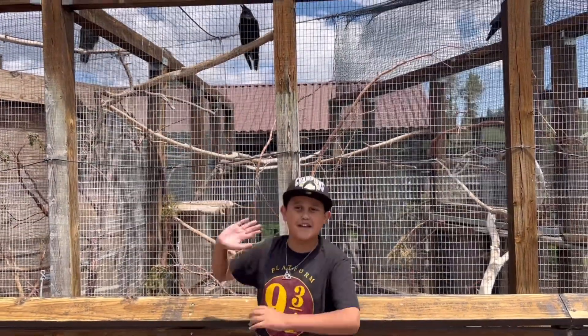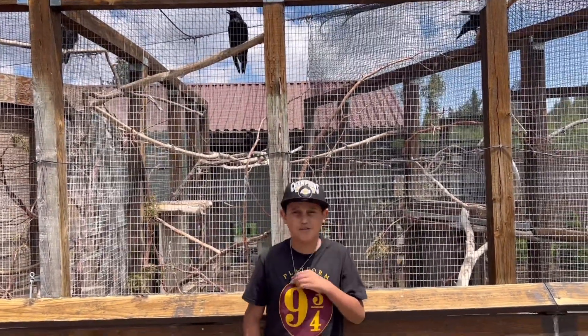Look guys, it's a raven — just like my house, Ravenclaw!